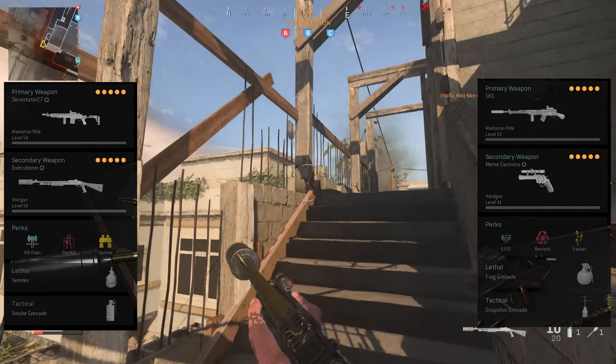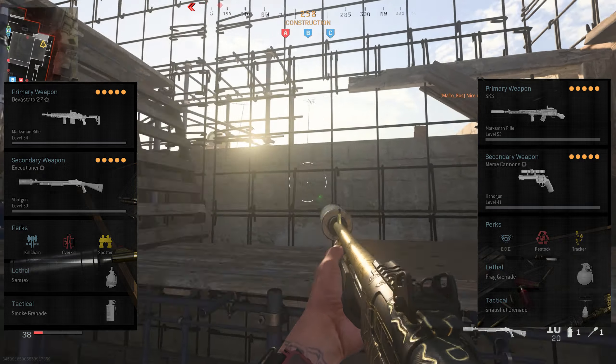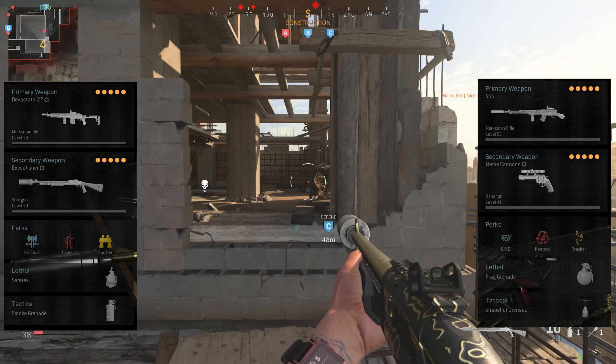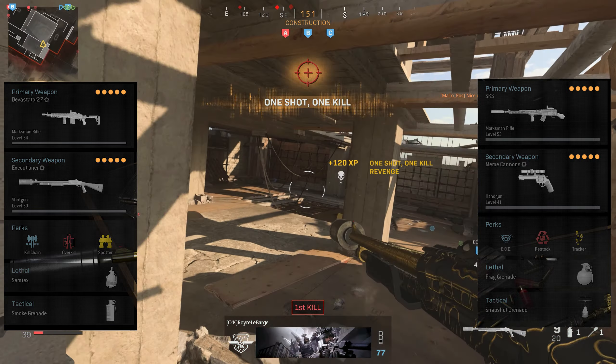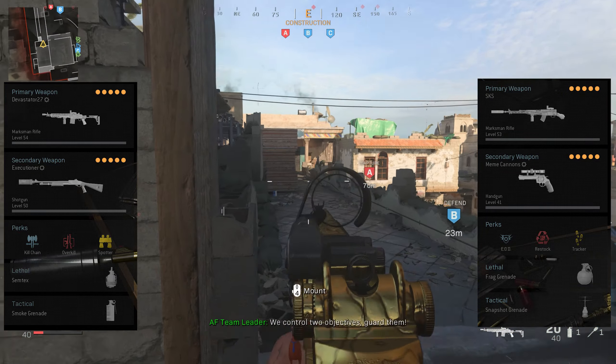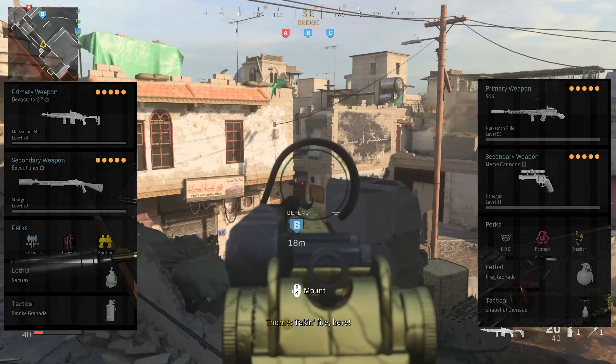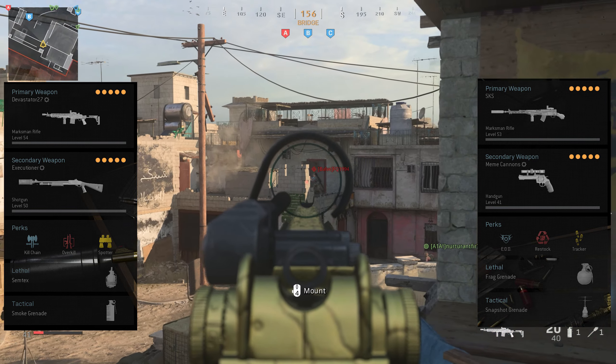I also run the monocle reflex sight — the sight is just preference really; I find it the cleanest and it helps you acquire targets more easily. And I'm running the Swordoff stock because it gives it that little bit more mobility. The gun is already very mobile, but it just adds that extra mobility, making it a much, much faster gun than the EBR.